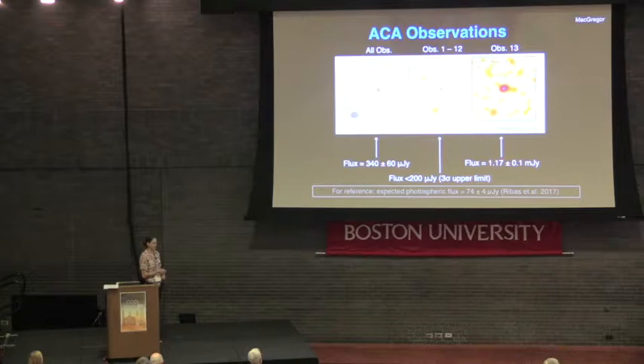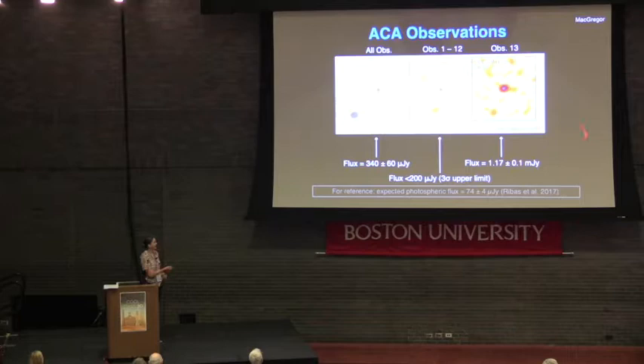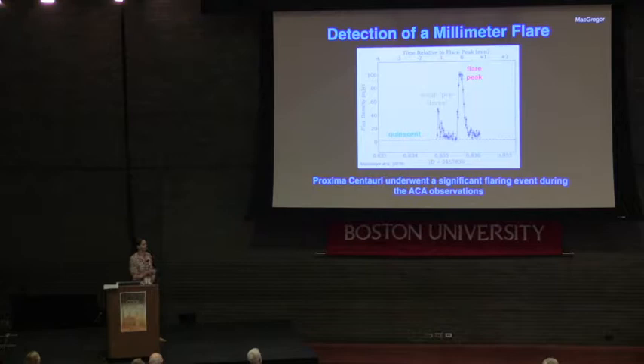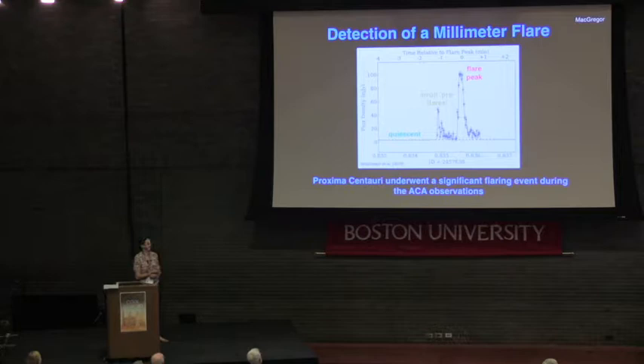Now looking at the ACA observations: the first 12 observations averaged together show nothing detected above two sigma at all, but the 13th observation is booming bright. Splitting that up further, down to the two-second dump time of the telescope, we can see that during that last observation the star underwent a significant flaring event — quiescent emission with no detection, a series of small pre-flares, and then this very massive flare.